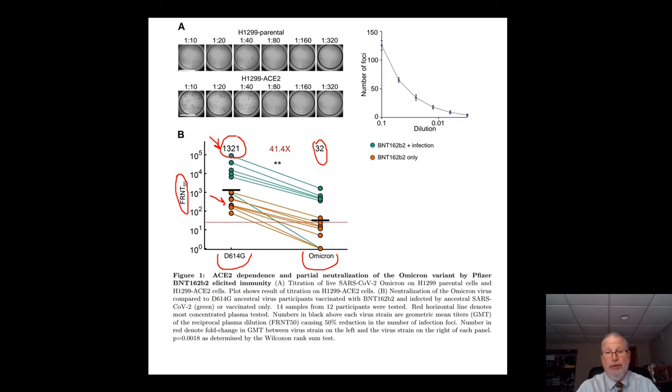And of course this is the reason we're seeing so much of in our practices in the past couple of weeks — many people testing positive for COVID who have been vaccinated. It seems like Omicron is pretty much escaping our vaccinations.